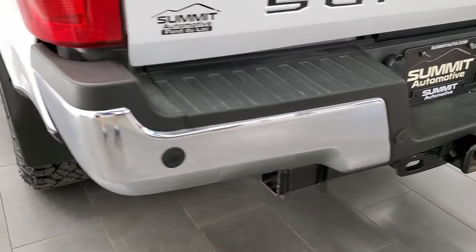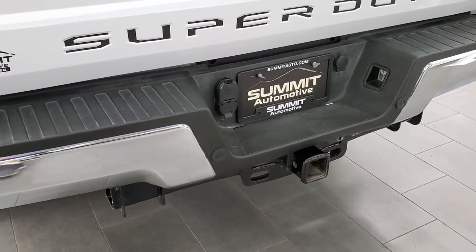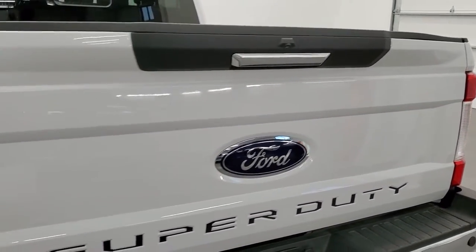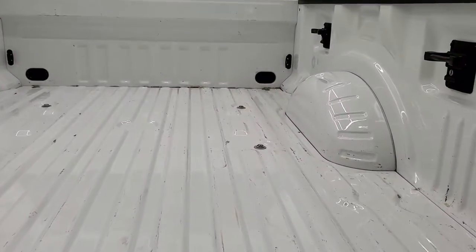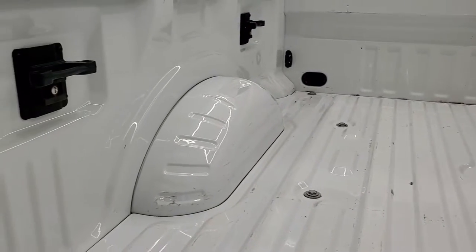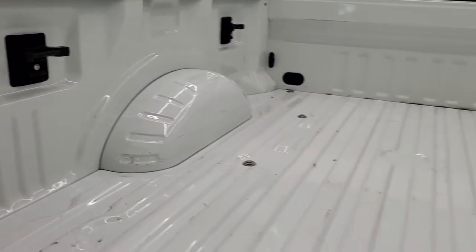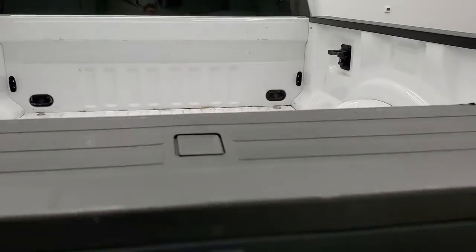Rear bumper is in great shape, no dents or dings, and it does have the backup parking sensors. Full towing package which includes a receiver hitch, 4-pin and 7-pin wiring. The tailgate is in excellent shape as well. The bed is in really nice shape with just a little bit of light-duty scuffs and scrapes, but it's a truck. Has tie-downs in the back — you get four of those and they lock as well. And you do get the tailgate step assist on there.